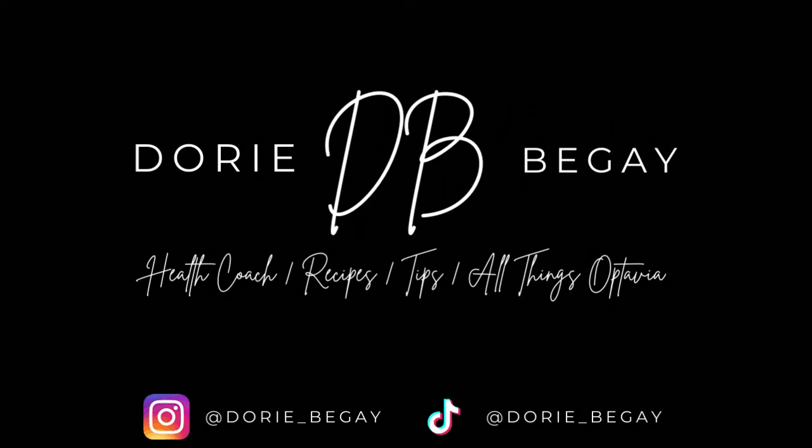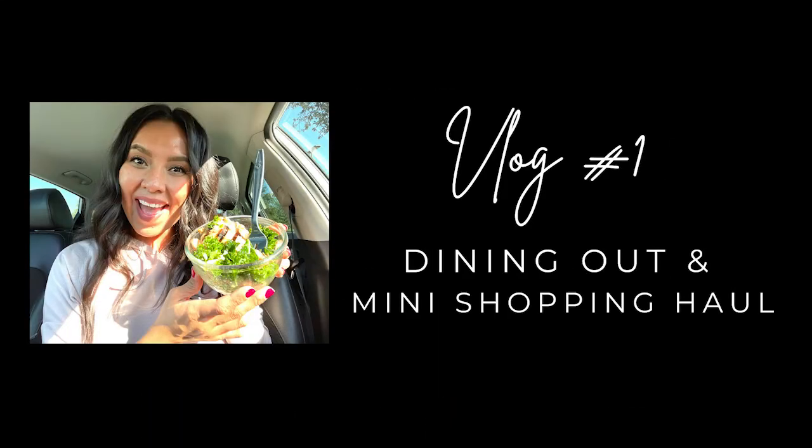Hey everyone, welcome back to my channel. So today I'm going to take you on a little adventure. It's going to be more of a vlog today. The reason I wanted to do this video was to show you a dining out lean and green meal that you could possibly do on your plan.